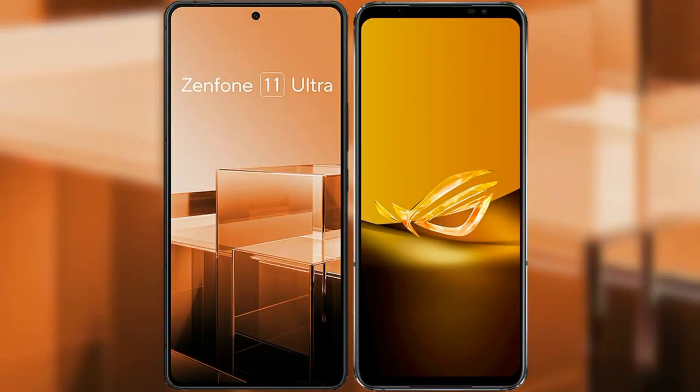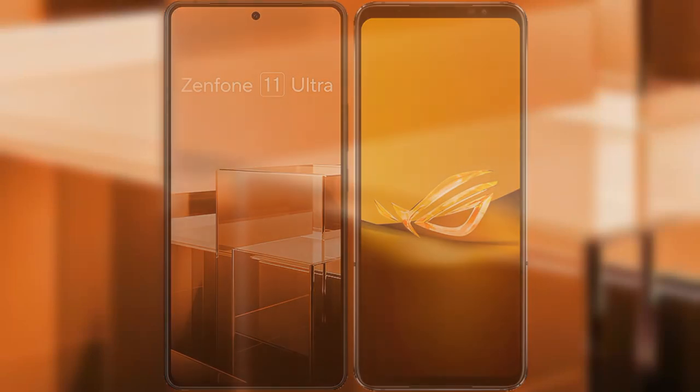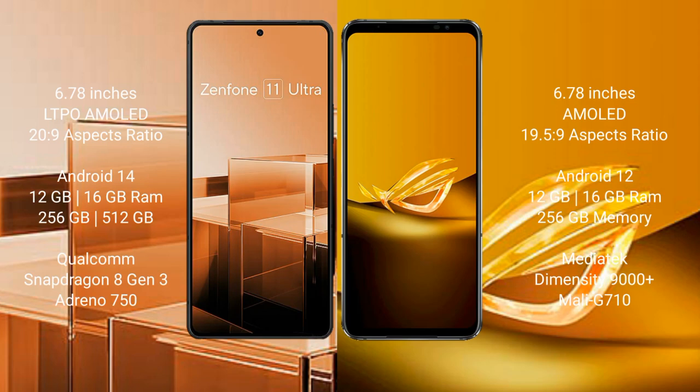I will compare the new Asus Zenfone 11 Ultra with Asus ROG Phone 6D. The Asus Zenfone 11 Ultra comes with a 6.78-inch LTPO AMOLED display with an aspect ratio of 20:9. The Asus ROG Phone 6D comes with a 6.78-inch AMOLED display with an aspect ratio of 19.5:9. The Asus Zenfone 11 Ultra runs on the Android 14 operating system.